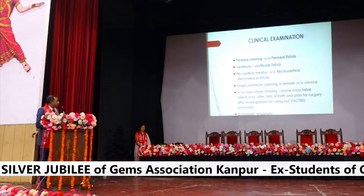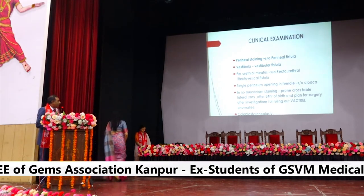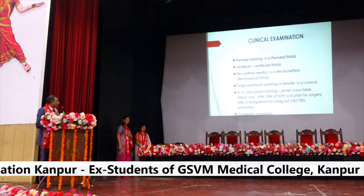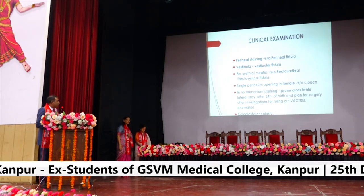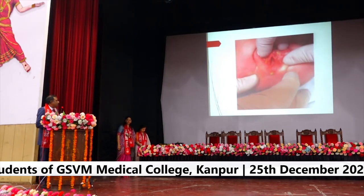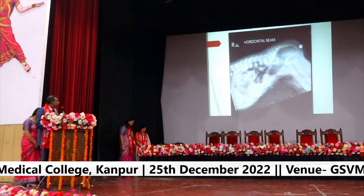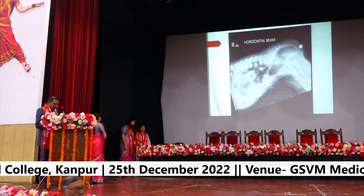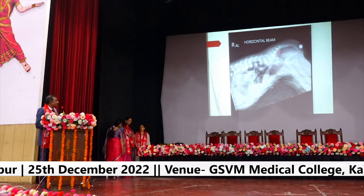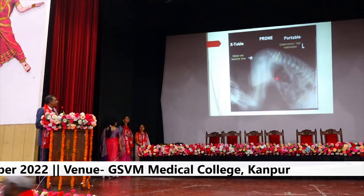If there is a single perineal opening, it is suggestive of a cloaca. If there is no meconium staining, plan a prone cross-table lateral X-ray after 24 hours of birth and plan surgery after investigation to rule out vertebral anomalies. Treatment is either colostomy followed by definitive repair in a two-stage procedure. The X-ray showing a low-type anomaly can be managed by limited PSARP and anoplasty alone, while a high-type anorectal malformation requires colostomy, followed by definitive repair and subsequent colostomy closure.